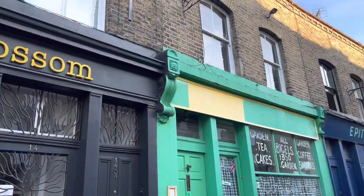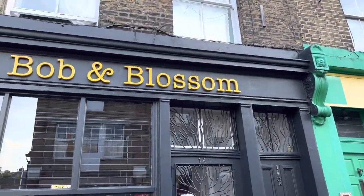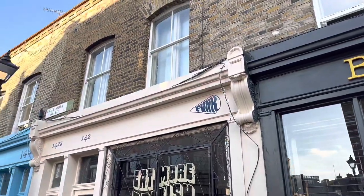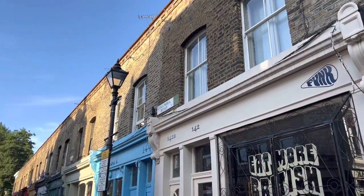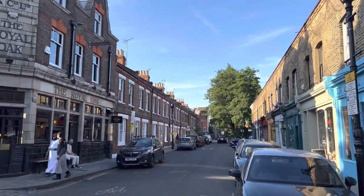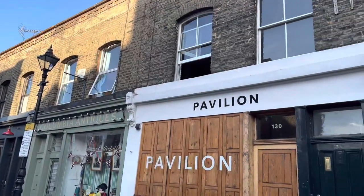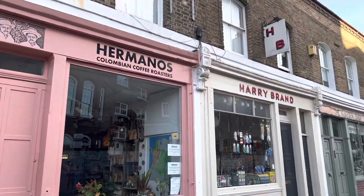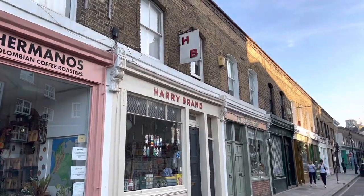We've arrived at Columbia Road. On Sundays it's usually a beautiful flower market, but today is Monday, so we're just going to admire the nicest coffee shops. Pavilion is one of the people's favourites, and Hermanos has some of the best croissants in Hackney.